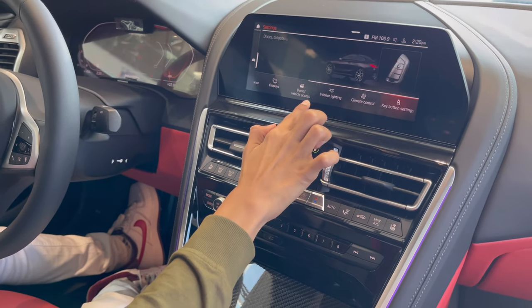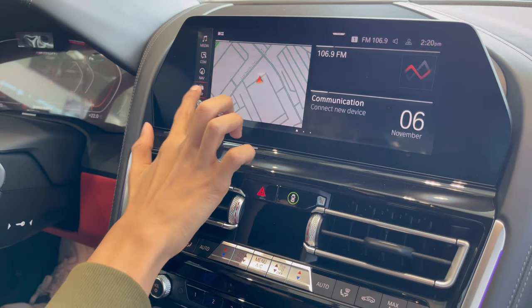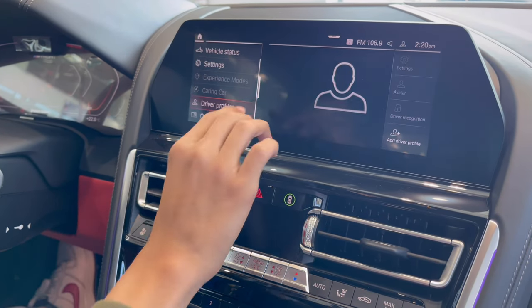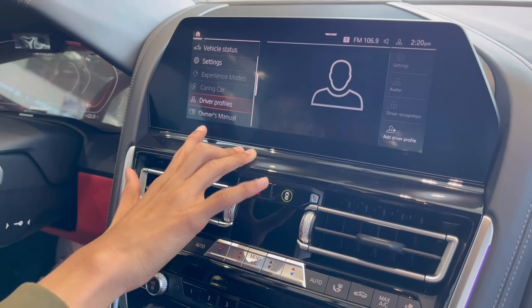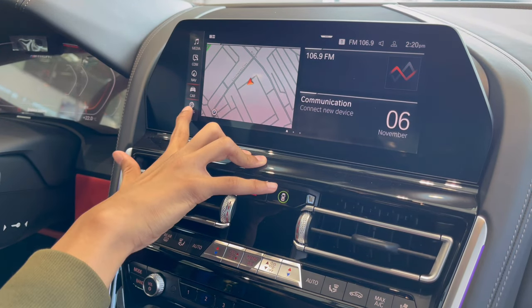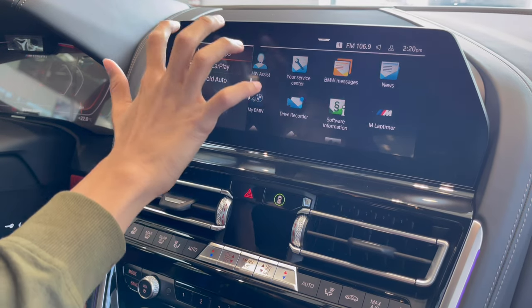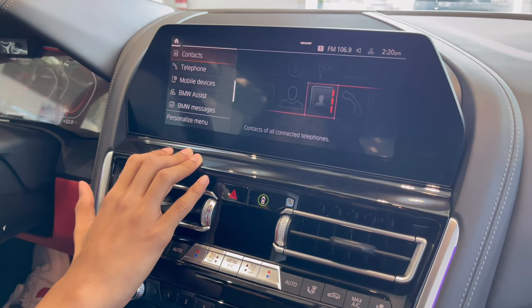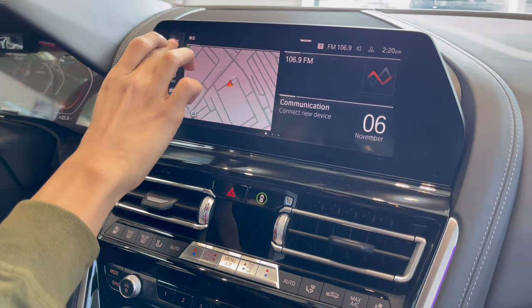You also have full climate control settings. There is a two-zone automatic climate control system. You can control the fan speed and temperature for both the driver and passenger sides independently. There is also max AC for either side, rear windshield heater, and an air touch interface. You can also access telephone, contacts, and BMW Assist from the system.